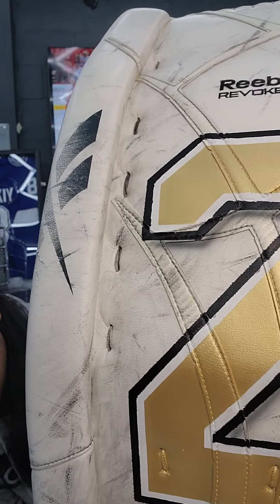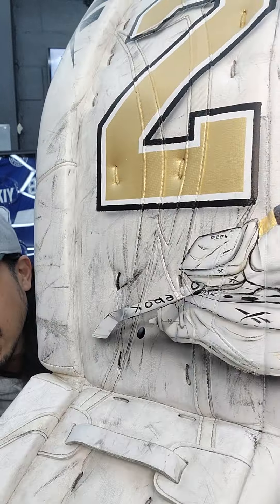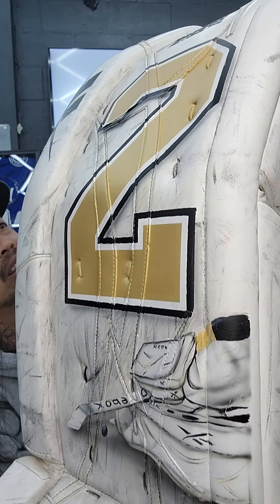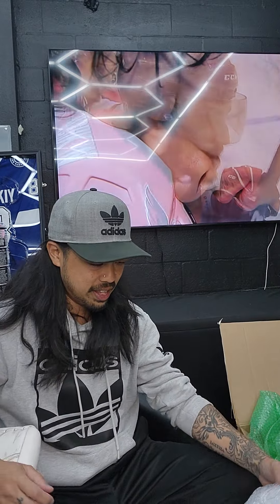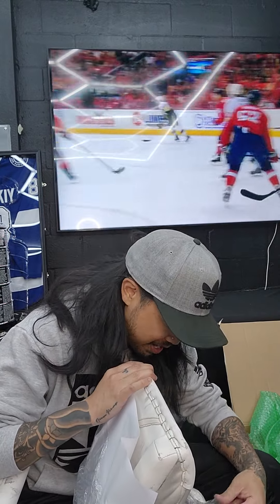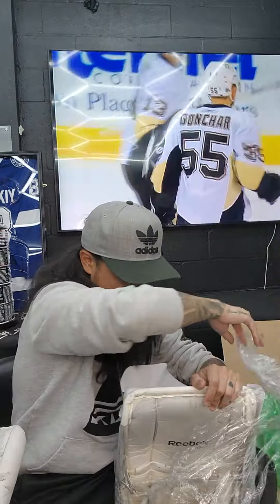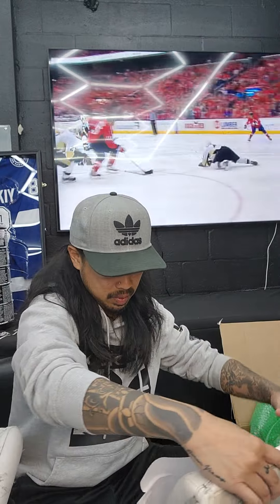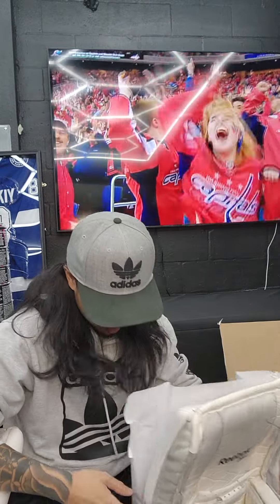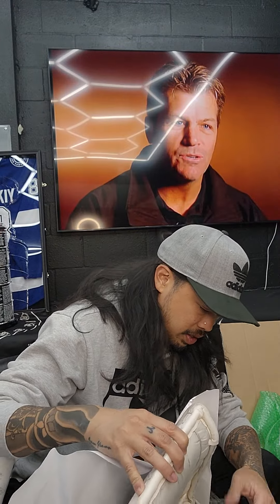It says Reebok Revoke PZ, and then you've got a painting of Fleury down there making a save. These pads are from 2009-2010, and this paint is really on nicely - I don't know if it's leather paint but it's really on there very nicely. Puck marks everywhere on the pads. Photo matched countless times. Let's open the other pad and see what we are dealing with.